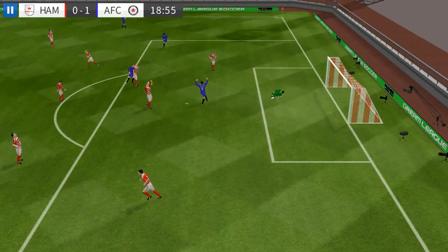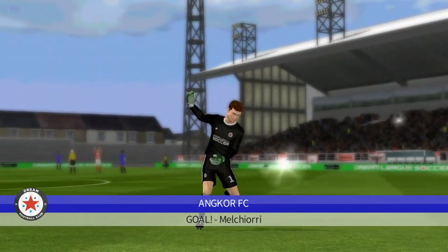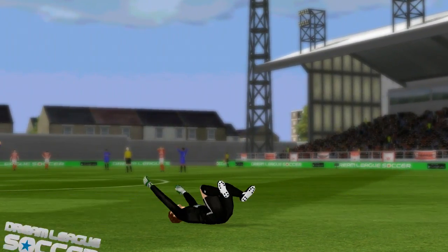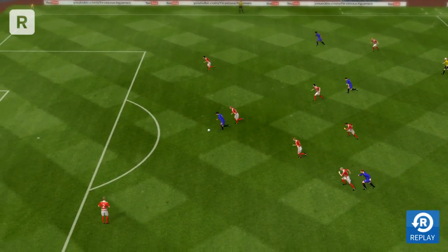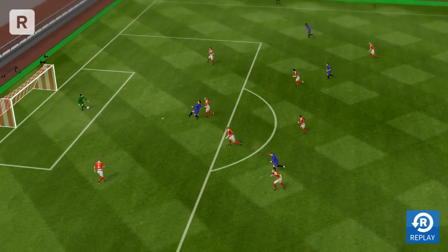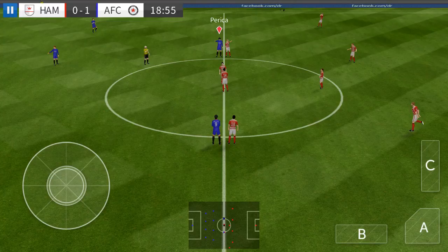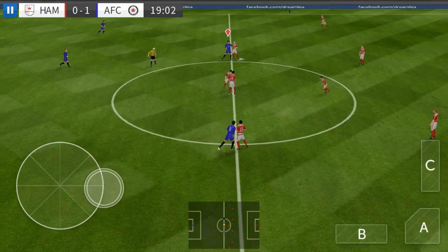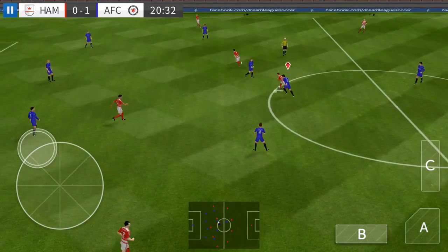And he shoots, and this is a world-class finish. The first goal today, great work from the player there. And they'll be hoping to get more. The referee gets the game going again.